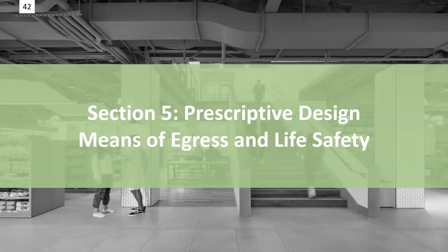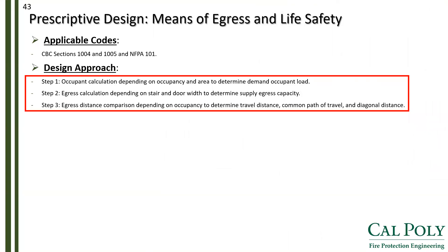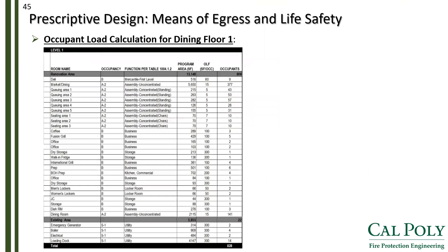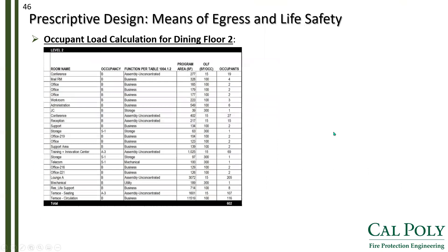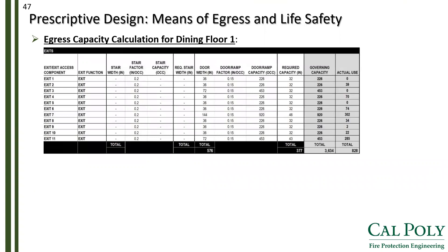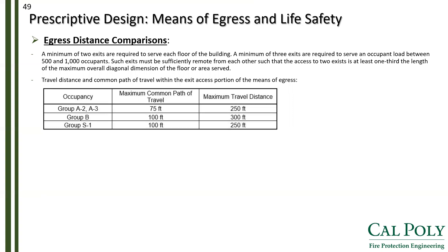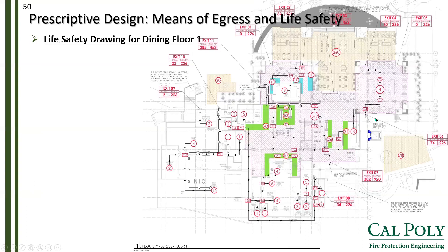For section five, we cover means of egress and life safety. Using each space's usage, occupant load factors were obtained, and egress capacity factors of 0.3 for stairs and 0.2 for doors were used. Occupant load and egress capacity calculations were performed for the occupiable levels, floor one and floor two, showing more than enough egress capacity at all levels. Diagonal distances and travel distances were also not exceeded. Afterwards, life safety plans were generated.